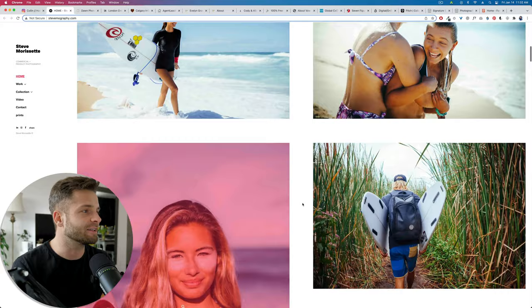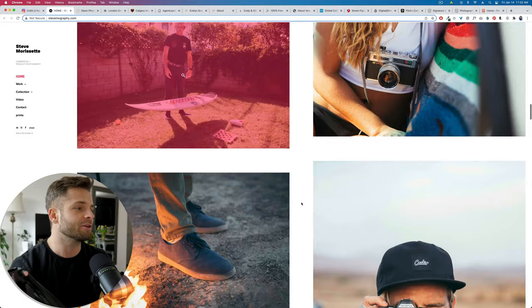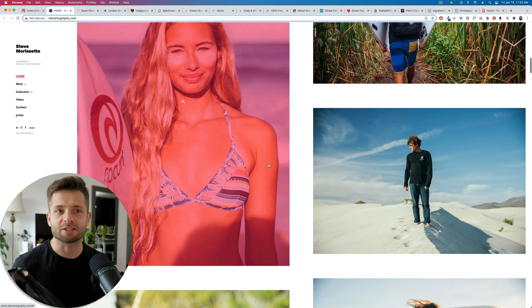Let's look at another one: Steve Mo Photography, a good friend down in LA. You can see his niche is very, very specific — it's kind of an outdoorsy, very editorial feel, and we've got a lot of surf and beach photos. That's what he does. He's not mixing it up with a whole bunch of other stuff on his homepage. Now let's move on to thing number two.